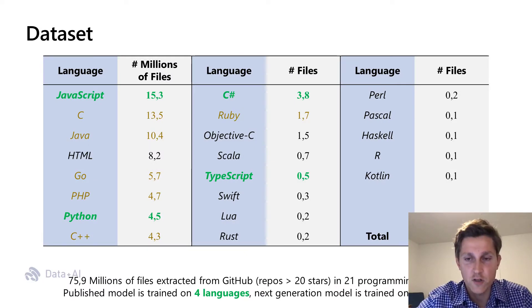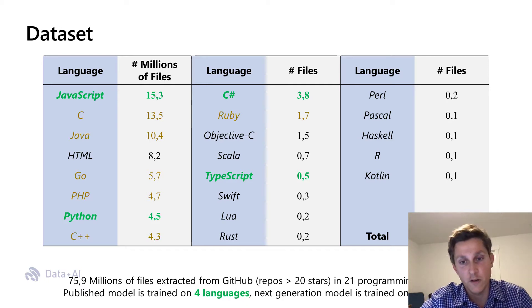We collect a large unsupervised source code dataset from GitHub, selecting top-starred non-fork repositories and filtering out code with licenses that do not permit using it in a production-level application. The dataset is a work in progress. The work published here is based on four programming languages: Python, JavaScript, TypeScript, and C#. Recently, we've extended the language coverage to 10 programming languages, including C, C++, and Java. Currently, the dataset includes over 75 million source code files.